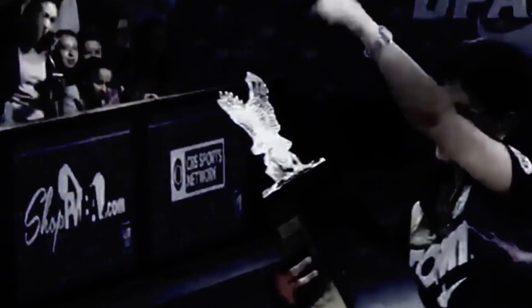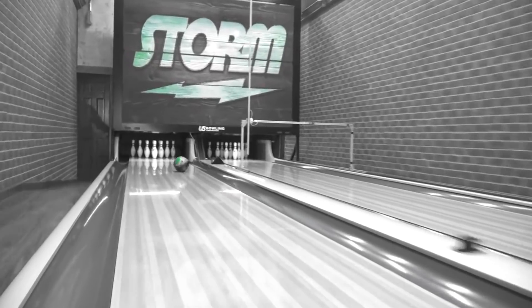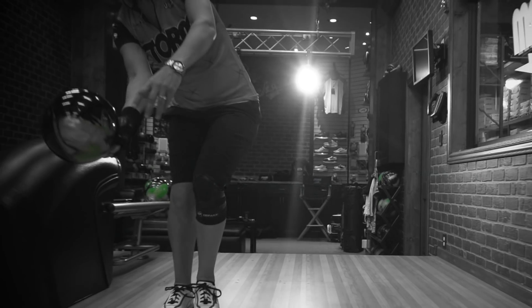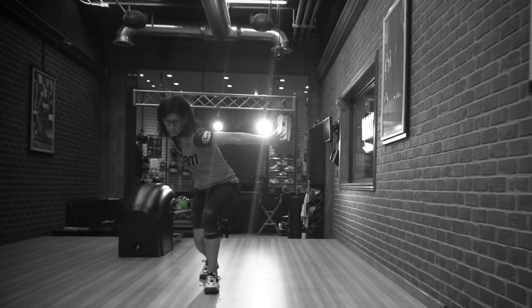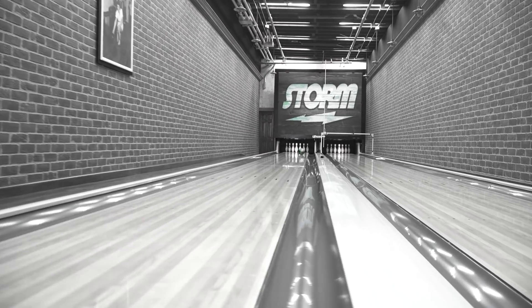Intense — having a characteristic quality and a high degree. Hi, my name is Liz Johnson. I've been bowling for 38 years.